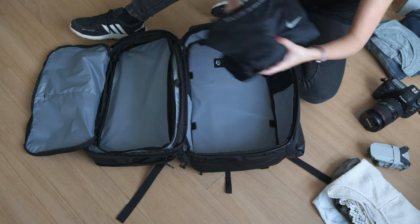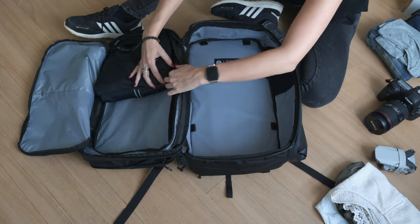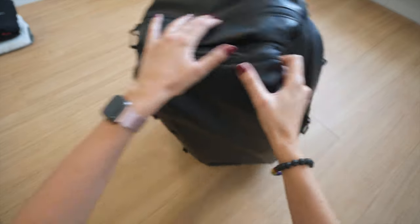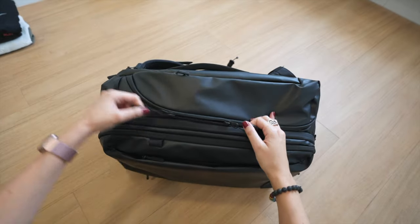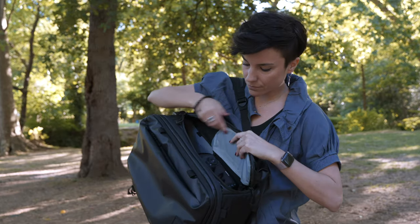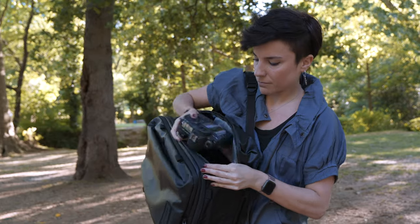This bag is amazing for travelers because you can fit clothes and photography gear. The special thing about this backpack is that it opens like a suitcase, and there are three points of access. You have the main one, which is the clamshell, and then you have the side pockets. This is gold because it's very comfortable to pack and to reach for anything you want from your backpack.